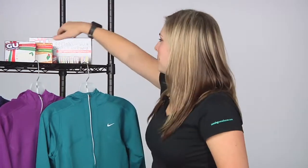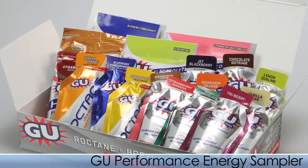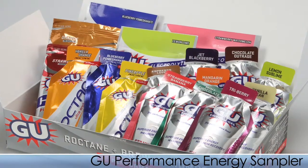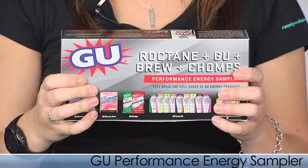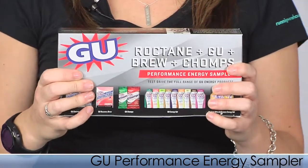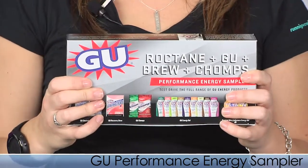Today we're going to be starting off with the Goo Performance Energy Sampler. This is a great pick for any runner — a convenient package packed with a wide range of products and flavors from Goo, including Electrolyte and Recovery Brew, Chomps Energy Gel, and Roctane. It's a great stocking stuffer for a new runner unsure about what nutrition item to use, or a runner with an up and coming race.